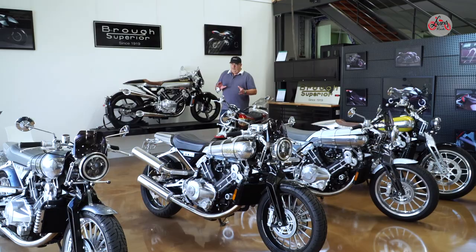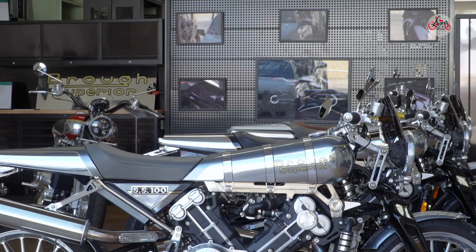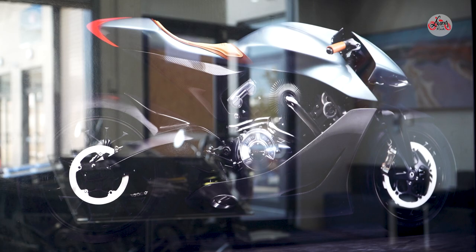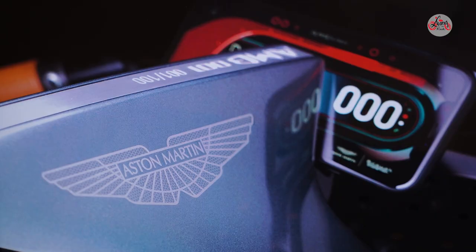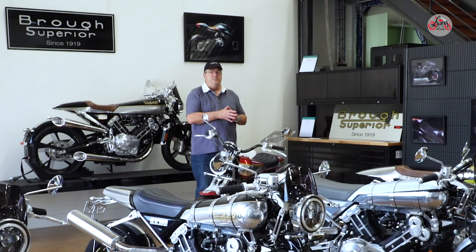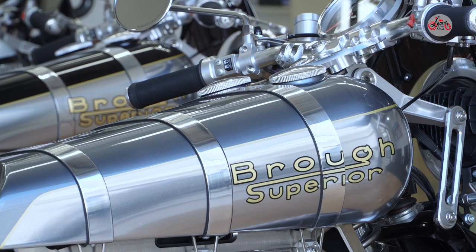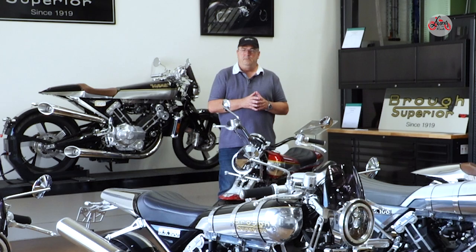The turbo version — we've got photos of it — is designed by Aston Martin and will be built at the Boxer factory. Again, only 100 of those planned. So as you can see, Brough is a very limited run, limited production motorcycle, and that is some of the attraction.